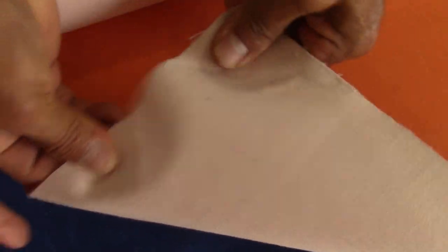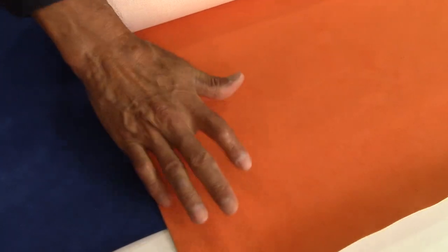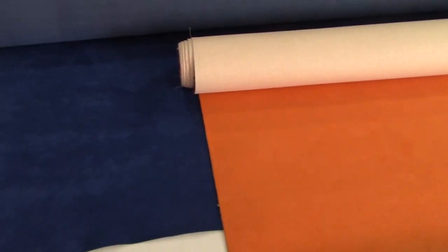Despite being very thin, it is very resistant to wear and abrasion. It is easier to clean than natural leather suede. Another advantage is that it yields more than natural suede — it is sold by yards or linear meters.